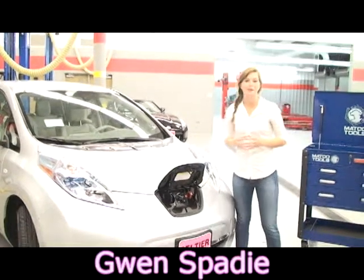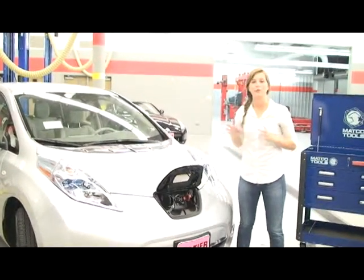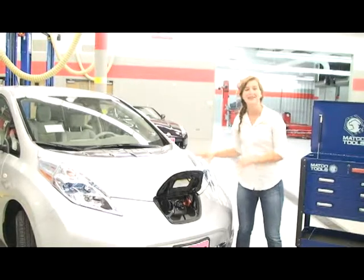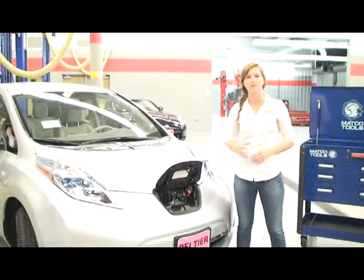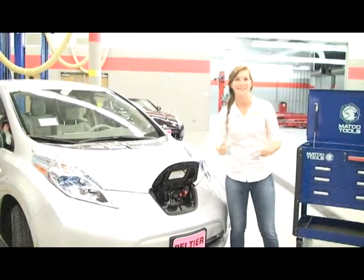This is Gwen Spady with the Pelche Auto Group, and we brought our 100% electric Nissan LEAF to the Tyler Junior College West Campus for their automotive and refrigeration student orientation.